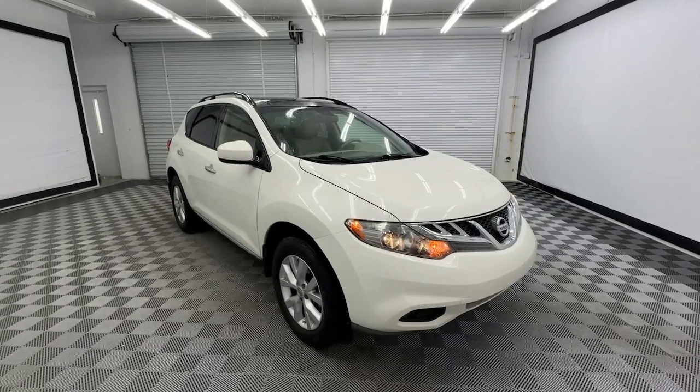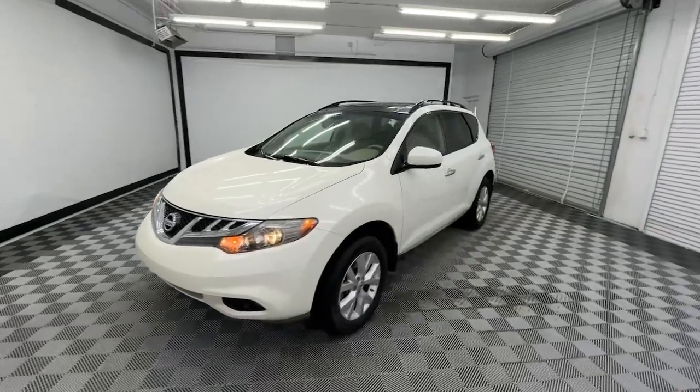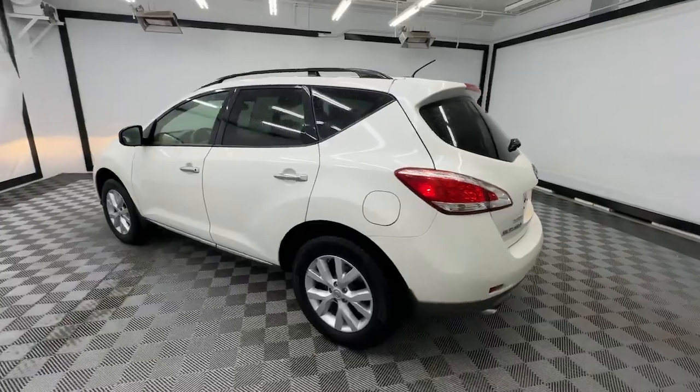This could be the car for you. The 2014 Nissan Murano. With less than 120,000 miles on the odometer, this vehicle stands out from the rest.